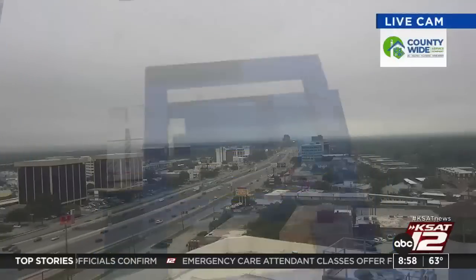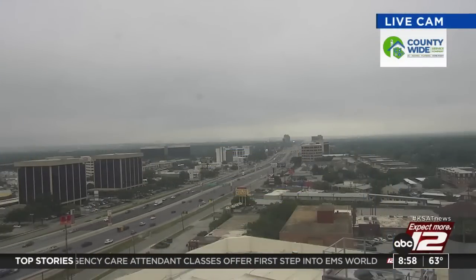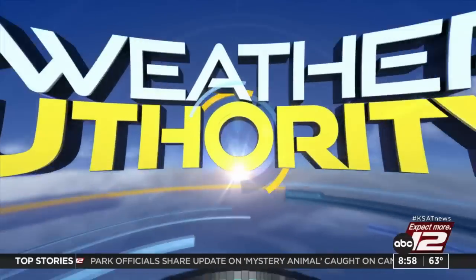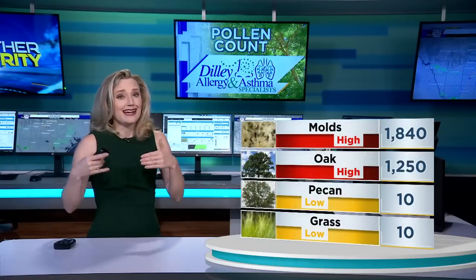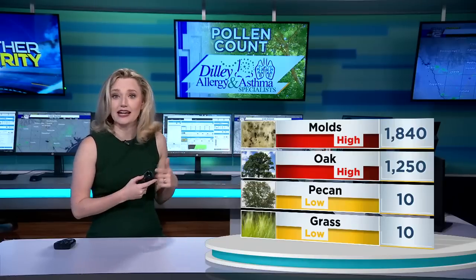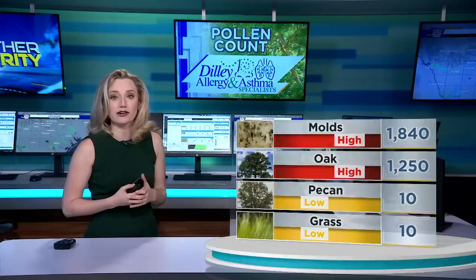Sarah is in for Justin. We did have those stubborn clouds yesterday for most of Easter. Today we're going to see a little bit more sun, but we also have the potential for a couple of pop-up showers in the afternoon. Not everyone is going to see rain, but maybe a little will fall over the recharge zone of the aquifer. Today, if you're wheezing and sneezing, molds and oak are the reason — we are seeing high oak and mold counts. Pecan and grass are low.